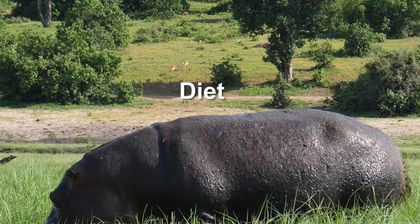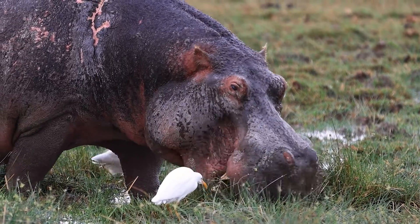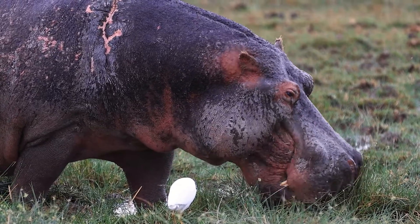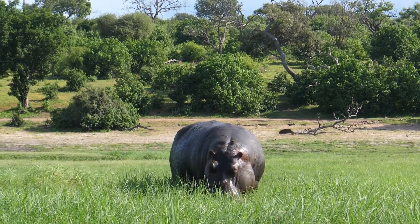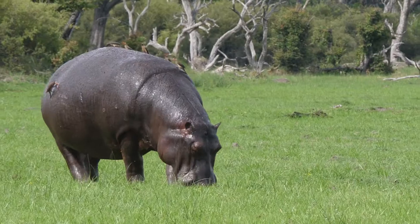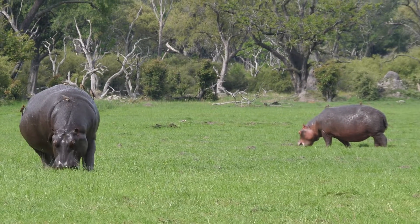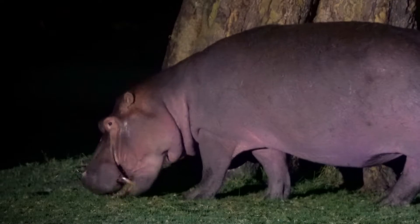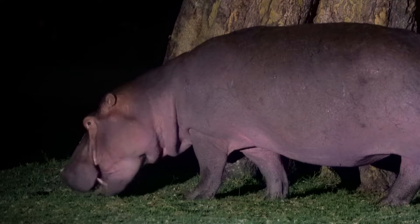Diet. Hippos are herbivores, which means they primarily feed on plants. They spend much of their time grazing on grass and other vegetation in the savannah and grasslands near their aquatic habitats. An adult hippo can consume up to 40 kilograms — 88 pounds — of grass per night.